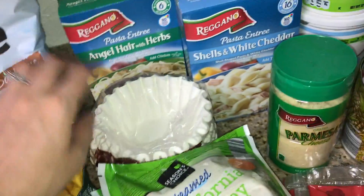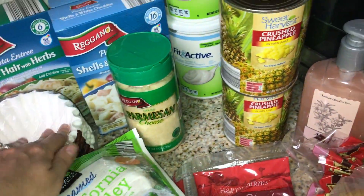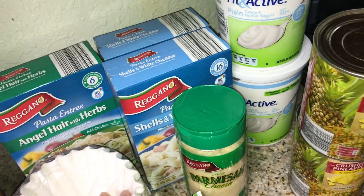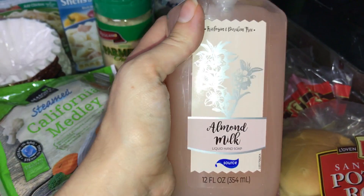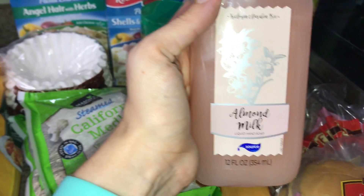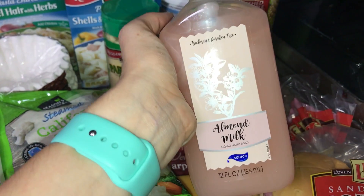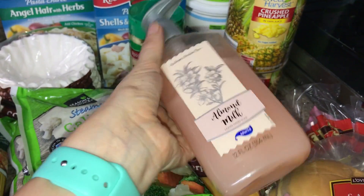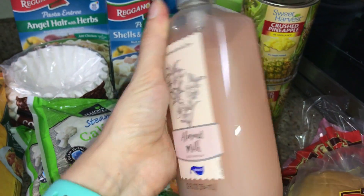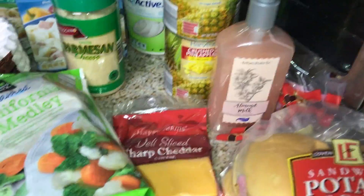I got some of those sides just to have on hand, and then some coffee filters, Parmesan cheese, crushed pineapple, yogurt, and then this soap — it was an impulse buy. It's almond milk scented hand soap, like $1.49. I usually buy my soap at the Dollar Tree for $1, and this one is obviously a lot smaller, but it smells so good. So I'm going to put that in my bathroom.